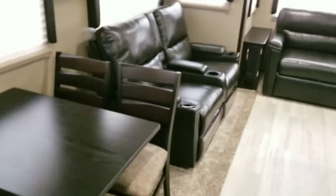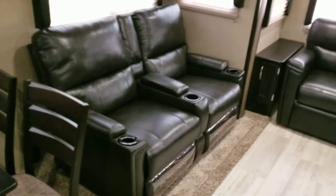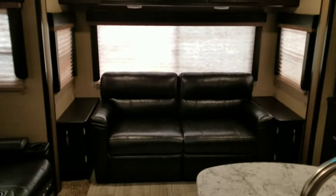Over here is the Thomas Payne collection massaging and heating recliners — they go all the way back, you can sleep in them. The recessed lighting up top pulls out into a bed.